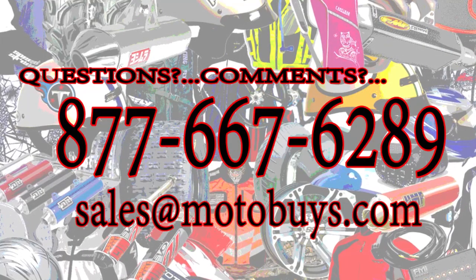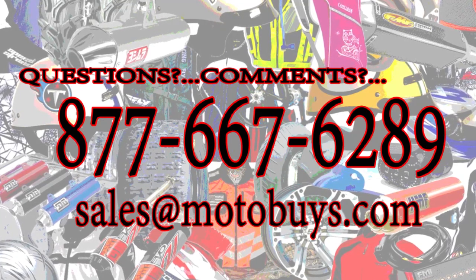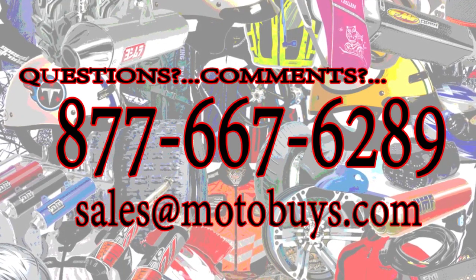Remember, our low low price includes free shipping. You can order your Lancer Enduro right now online or call us at 877-667-6289. Thanks for visiting motobuys.com.